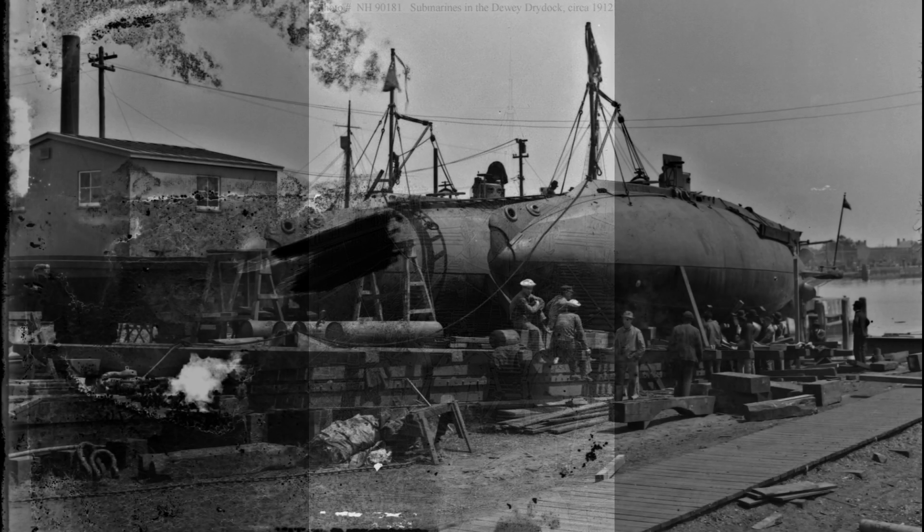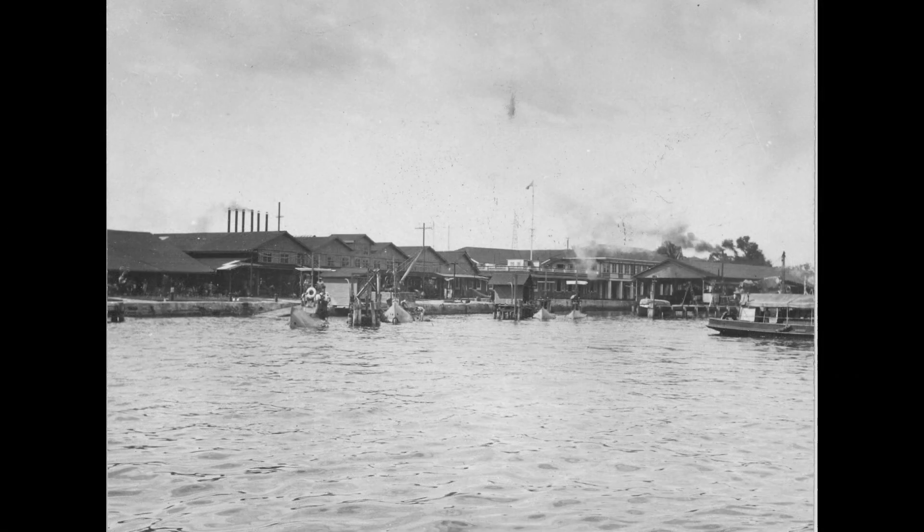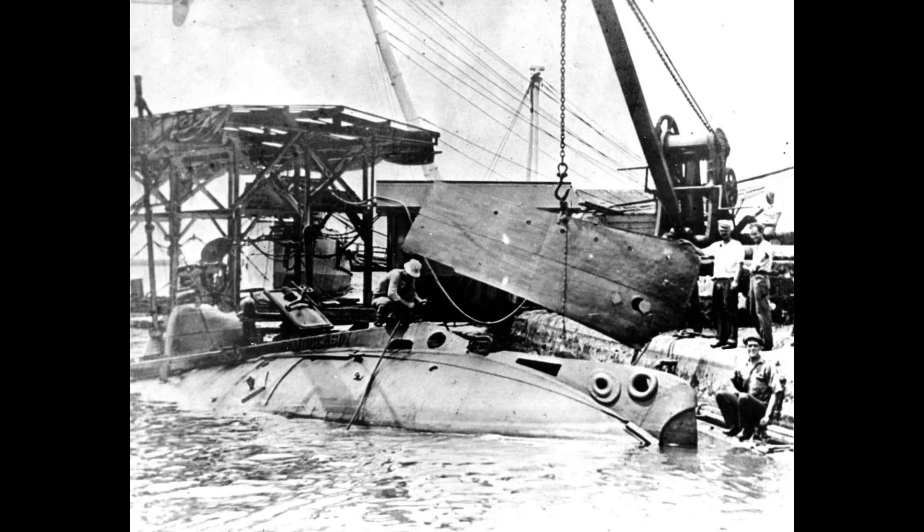During World War I, A-4, along with its sister ships, performed patrols at the entrance to Manila Bay and escorted ships departing local waters. Eventually placed in reserve, A-4 was decommissioned at Cavite on December 12, 1919.